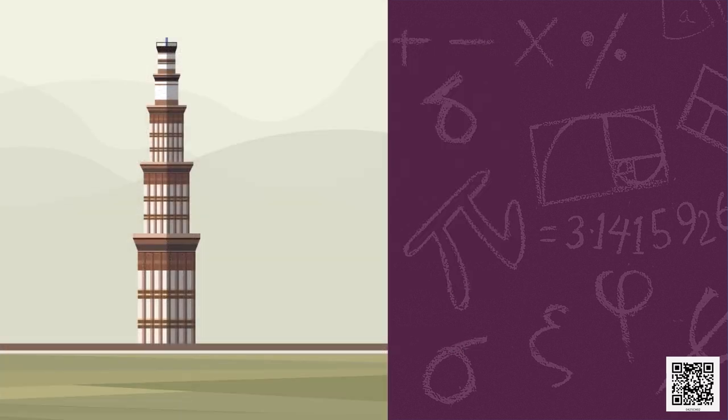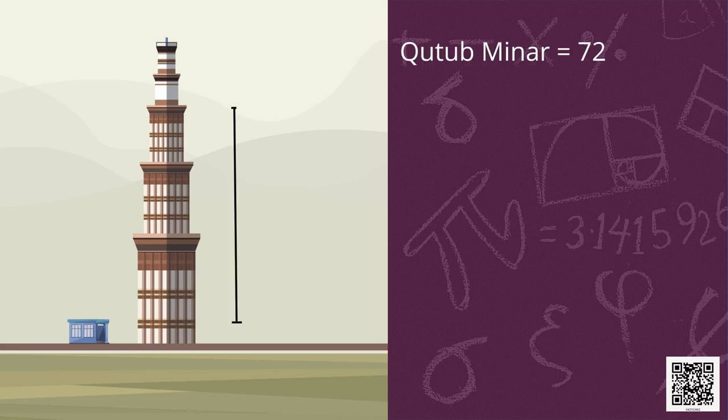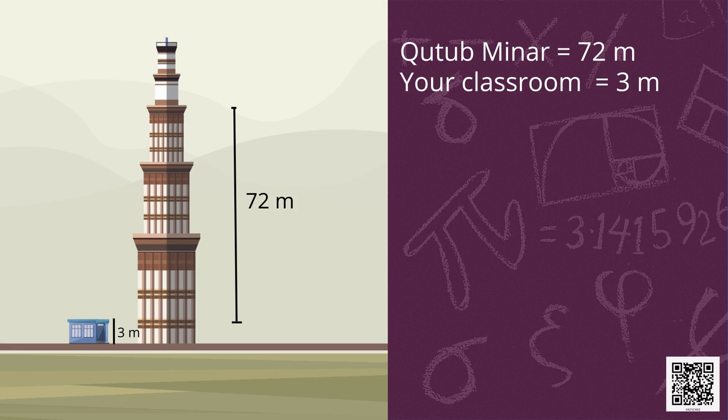Do you know this building? Yes — it is Qutub Minar, which is 72 metres high. Your classroom is around 3 metres high. How many such rooms stacked on top of one another would equal the height of Qutub Minar? We divide 72 by 3 and get 24. It means 24 rooms placed one over the other would equal the height of Qutub Minar.